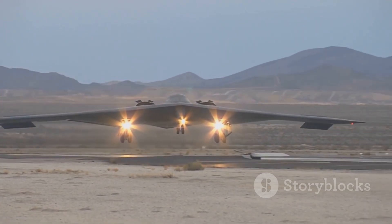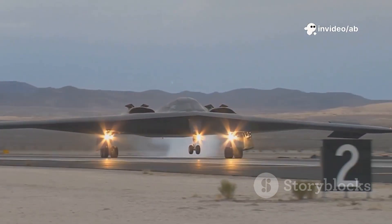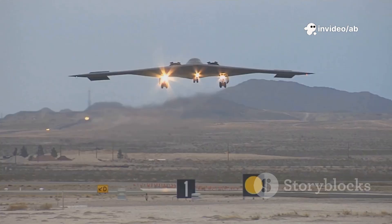How does this massive bomber vanish from radar? What technology allows it to outsmart sophisticated defenses? Let's dive into the science, history, and capabilities of the B-2 — a plane that reshapes the battlefield.